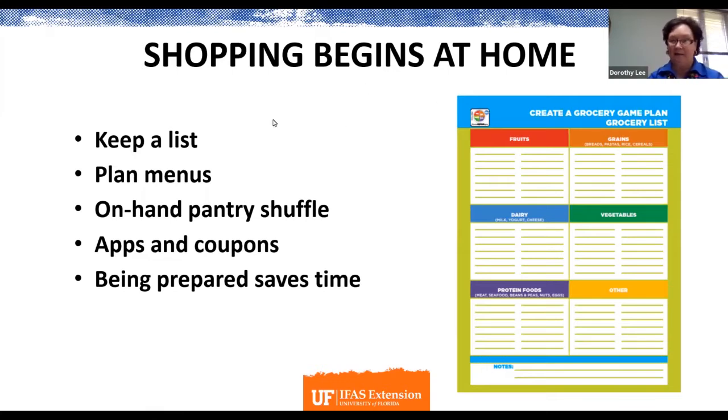Start by keeping a pad handy, or you can use your phone. There are several apps where you can keep a list of the items you're getting low on. You can make sure that you have the list available to look at each time you need to remember what you need to replenish. That's one of the ways to get started.